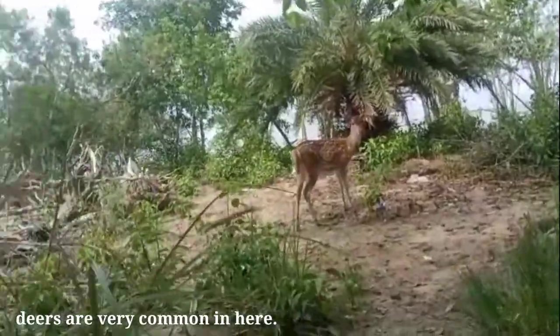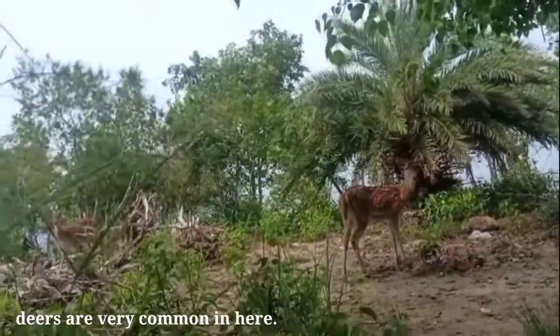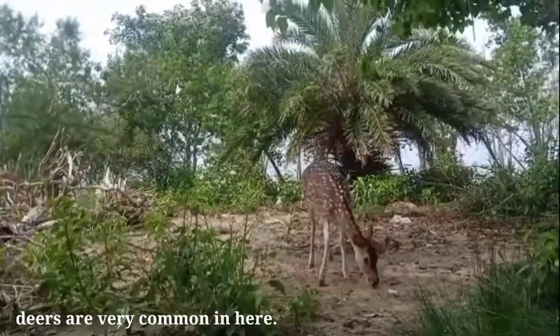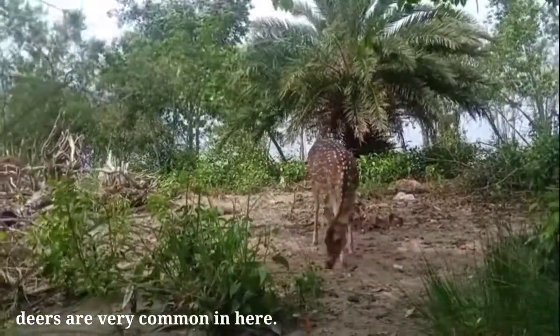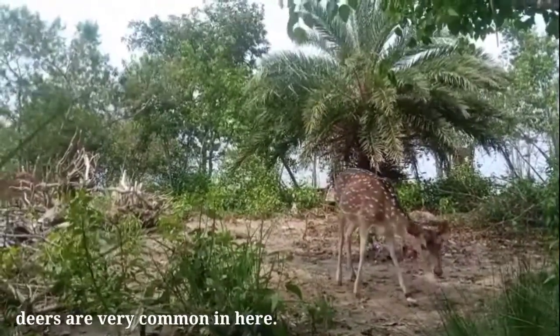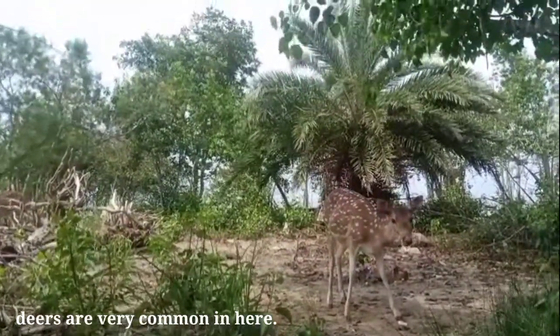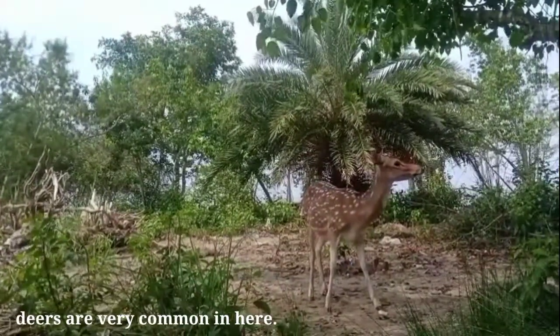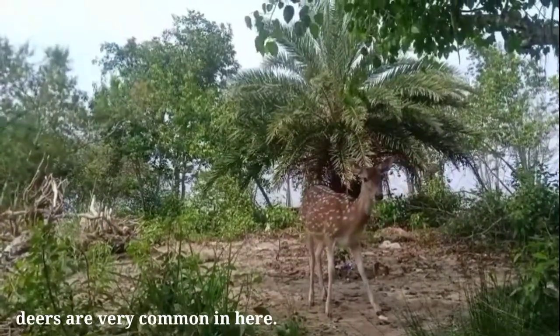A dark strip runs down the back from the neck to the tip of the tail. The abdomen, rump, throat, and the sides of the legs and tail edges are white. A black band circles the muzzle.